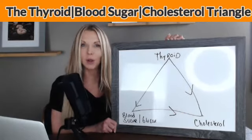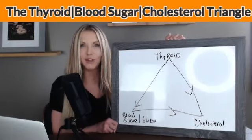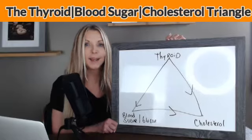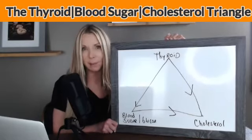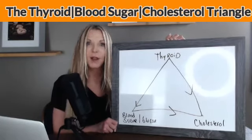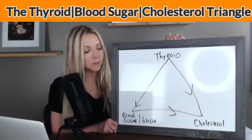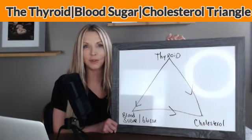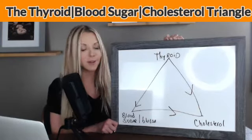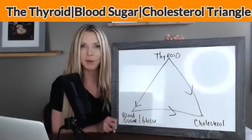We also want to check your hemoglobin A1C. That's a beautiful snapshot of three months of what your blood sugar and your insulin have been doing — if they've been on a roller coaster, up and down or not. It's a great static number, whereas glucose can easily go up and down. You want your glucose below an 86 and you want that hemoglobin A1C to be right at about 5.6. We can also do a fasting insulin number — that triple shot of what your blood sugar and insulin are doing and whether or not you are insulin resistant. Please know that if these numbers are off, your cholesterol numbers will be off as well.